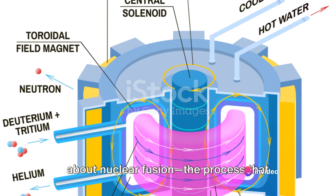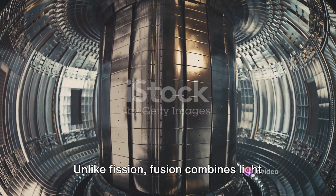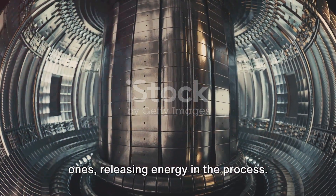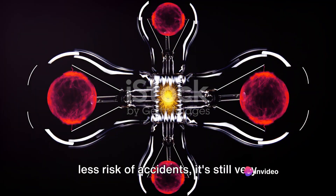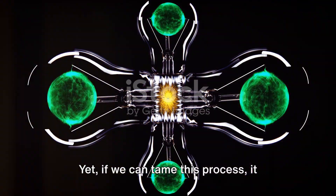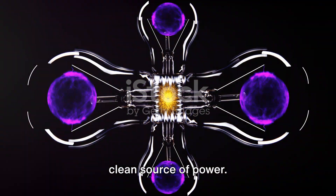Recently, there's been a lot of talk about nuclear fusion, the process that powers our sun. Unlike fission, fusion combines light atoms, typically hydrogen, to form heavier ones, releasing energy in the process. Although fusion doesn't produce high-level radioactive waste and carries less risk of accidents, it's still very much in the experimental stage. Yet, if we can tame this process, it could provide a practically limitless clean source of power.